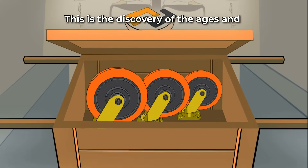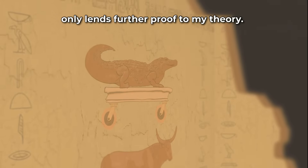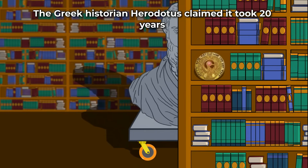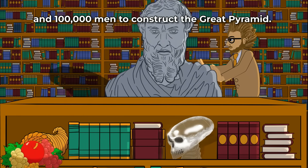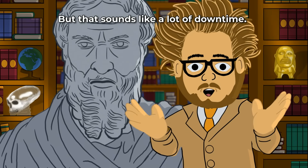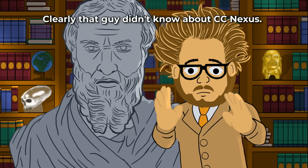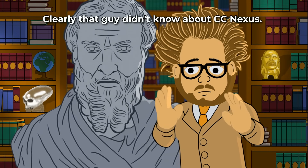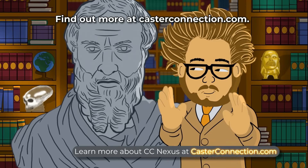This is the discovery of the ages, and only lends further proof to my theory. The Greek historian Herodotus claimed it took 20 years and 100,000 men to construct the Great Pyramid. But that sounds like a lot of downtime. Clearly, that guy didn't know about CC Nexus. Find out more at CastorConnection.com.